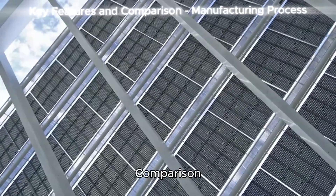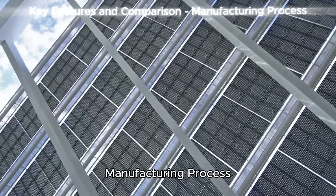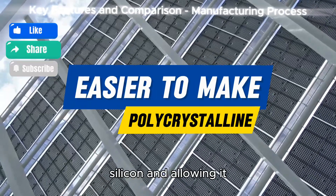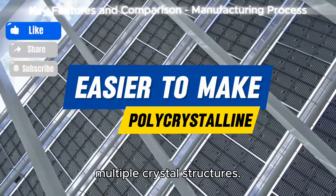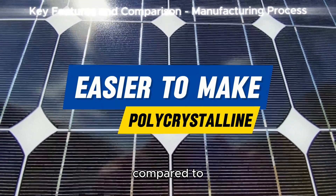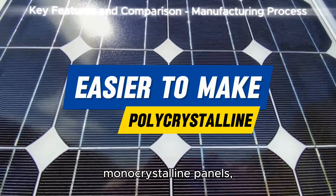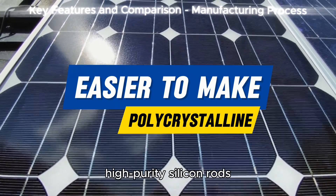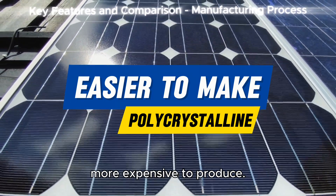Key features and comparison — manufacturing process. Polycrystalline panels are produced by melting silicon and allowing it to cool, forming multiple crystal structures. This process is simpler and more cost-effective compared to monocrystalline panels, which require slicing high-purity silicon rods into wafers, making them more expensive to produce.